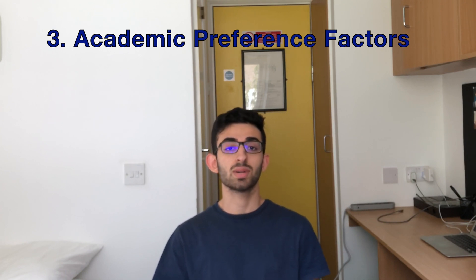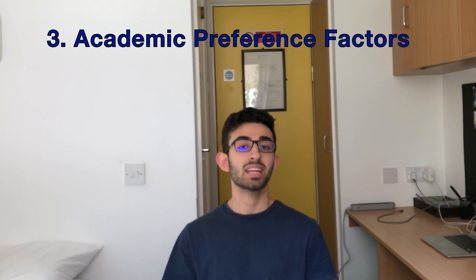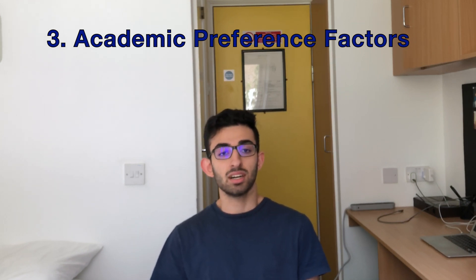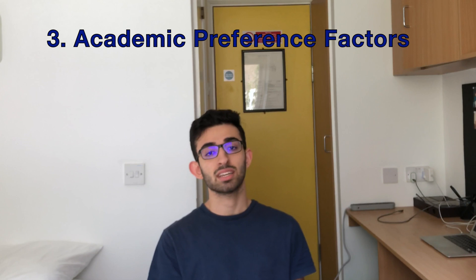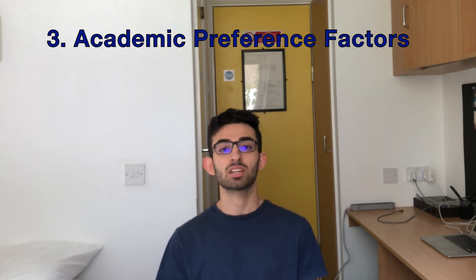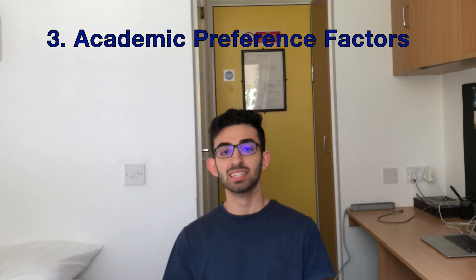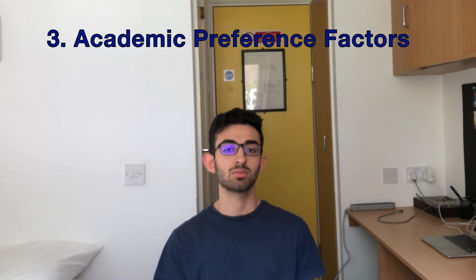Academic factors also include how long your course is — whether it's five years or six years — and the amount of research a university does. One really important academic factor is intercalation. In most medical schools you have the opportunity to intercalate, which means doing a year of specialization in a particular subject related to medicine, such as medical genetics, public health, statistics, or a specific area of medicine. It's an iBSc — an Intercalated Bachelor of Sciences — essentially a second degree. Some universities mandate it; others offer it as an option.